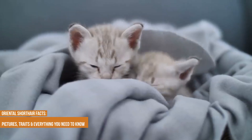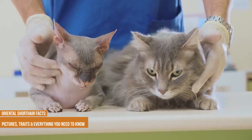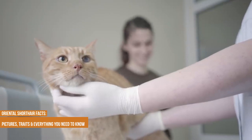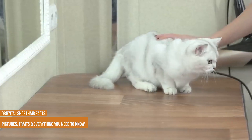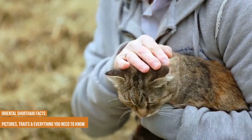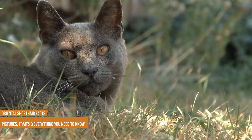The Oriental short hair is closely related to the Siamese cat. The physical characteristics and temperament are the same in both breeds, and the primary difference is that the Oriental short hair is available in a lot more colors and patterns. In contrast, the Siamese cat's color palette is much smaller and limited to only a few colors. The fur of an Oriental short hair is short and sleek with a slight gloss.